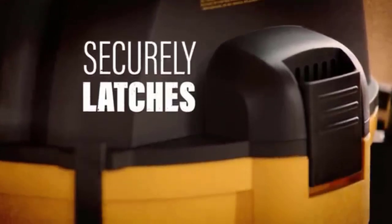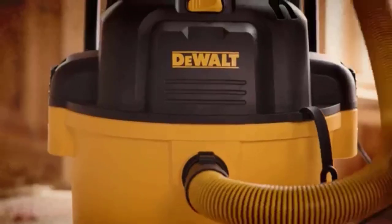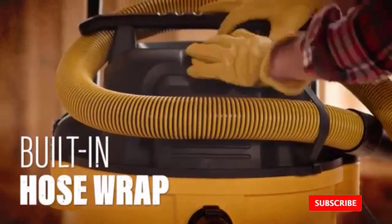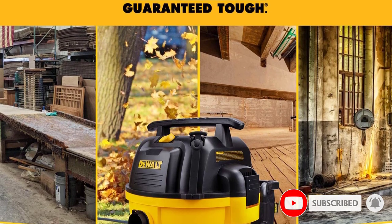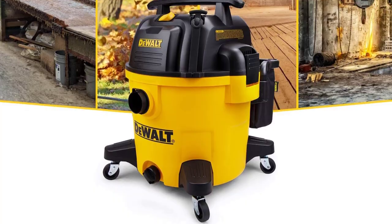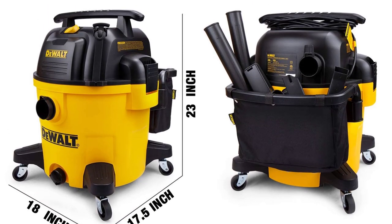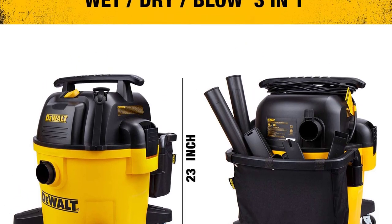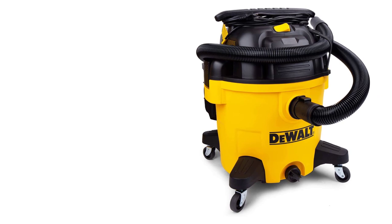Carolyn Forte, Home Care and Cleaning Lab Executive Director at the Institute, put this 10-gallon electric corded model through its paces during an extended at-home test. The machine performed superbly across the board, showing serious suction power thanks to its 5.5-horsepower motor and extra-wide 10-inch nozzle. There was no scattering or snowplowing of debris during repeated dry tests, Forte said, which involved vacuuming up oatmeal and baking soda.